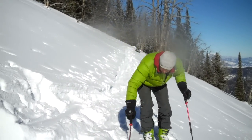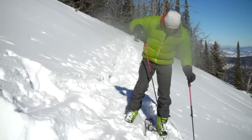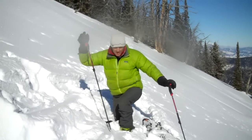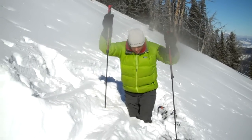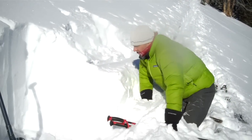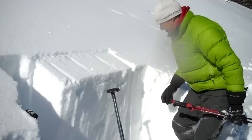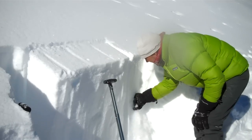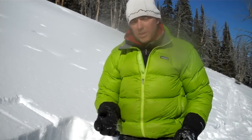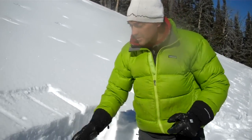The snowpack here is pretty thin and pretty weak — it's easy to poke our pole to the ground, and when you step down you're kind of on the ground. This is just faceted weak snow right here, and the real question is: is it unstable? So let's do an ECT and see what we get for our stability results.